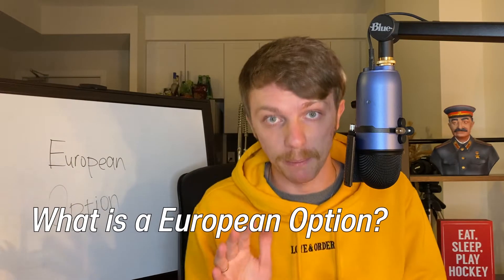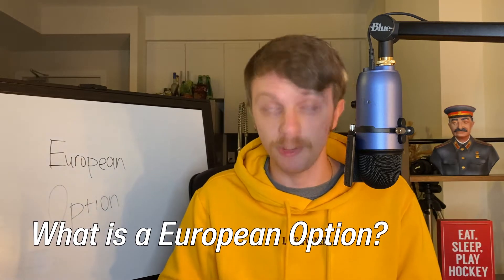What's up investors, my name is Artem D. Griffin and in a couple of minutes you will know what is a European option. I'll first give you a professional definition and then I'll explain it as easy as I can with examples.